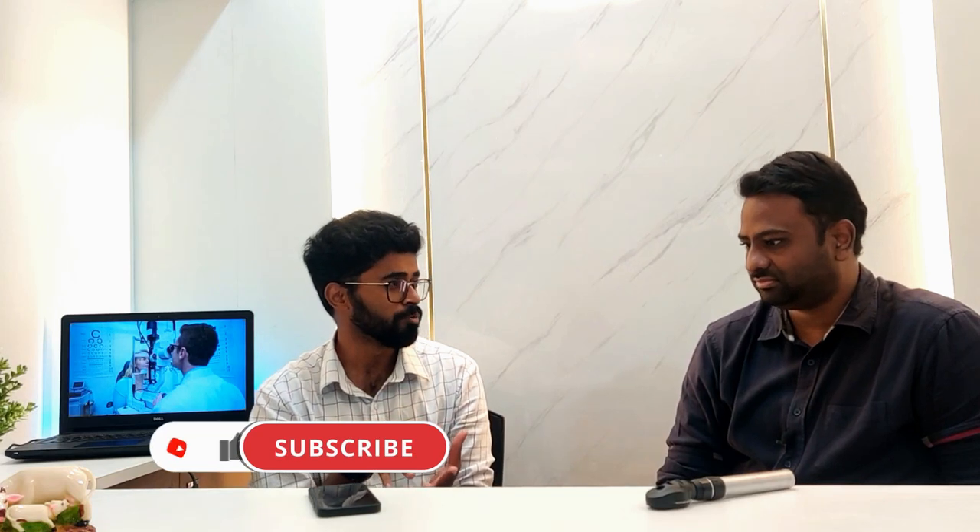Welcome to the channel, Dr. Gautam. I'm really happy to have you here for this career guidance video on ophthalmology. I have a lot of questions, from why this branch to how it should be for PG aspirants. This interview has three segments: first, the importance of ophthalmology; second, life as a PG entering the branch; and third, a fun segment with teasing questions for ophthalmologists.